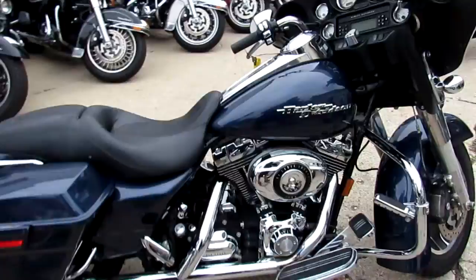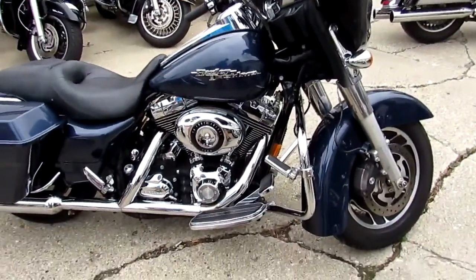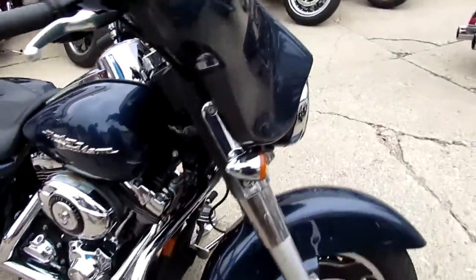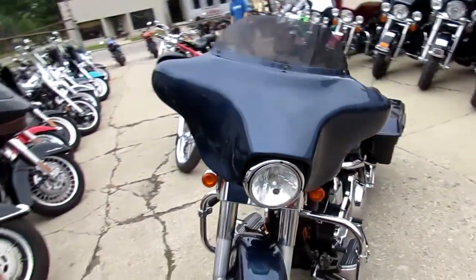This one is a 2008 Street Glide — good-looking bike. It's got the upgraded floorboards and highway pegs. This thing runs strong, needs nothing. It's been inspected, certified, and ready for the open road, guys. You can't go wrong.